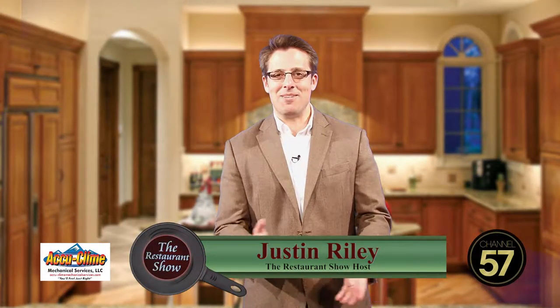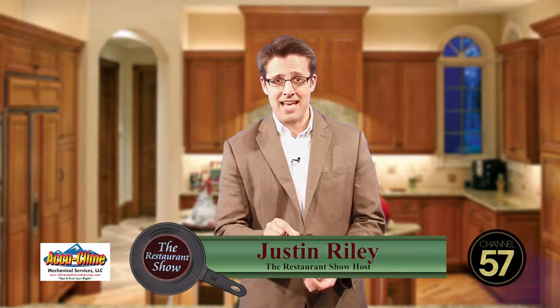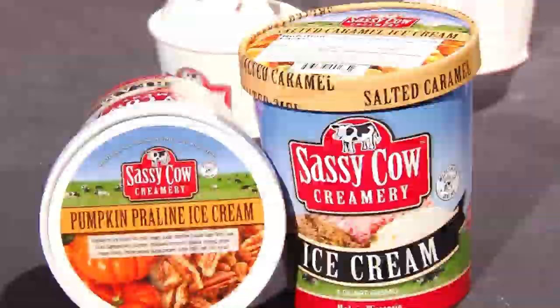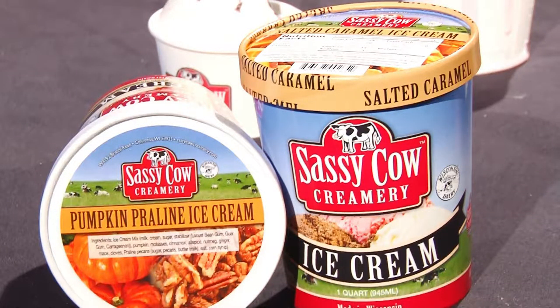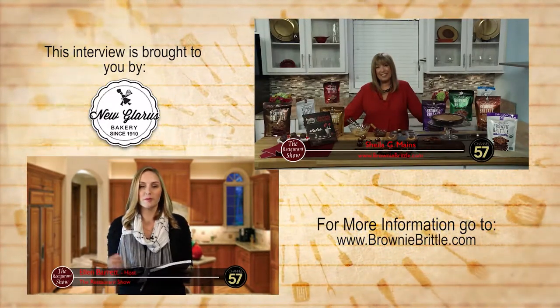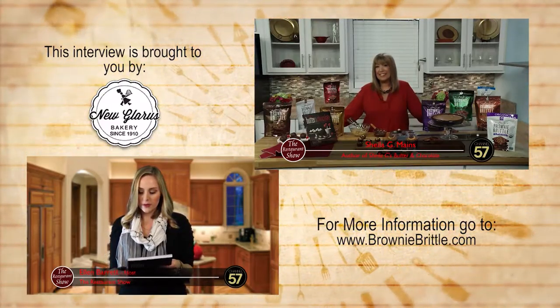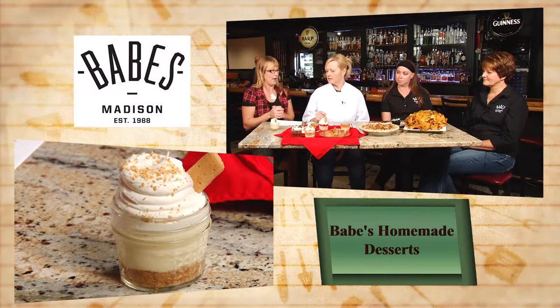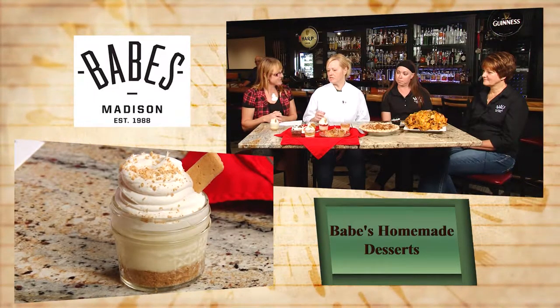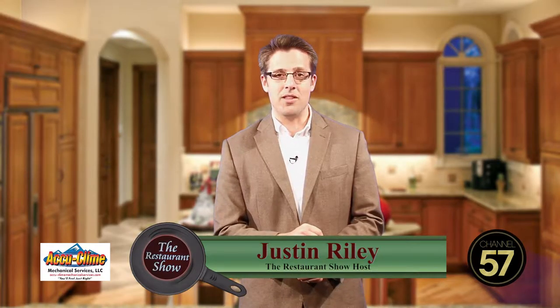Hi, welcome to The Restaurant Show. I'm Justin Riley and you're going to want to stick around for today's episode because at the end of the show we're going to be joined by Sassy Cow Creamery, and they're going to talk about some great seasonal flavors of ice cream that they have to offer. Ellen is going to learn about 101 creative sweets and treats ideas that you can use with brownie batter, and our friend Emily checks in with the folks over at Babe's Bar & Grill on the west side of Madison. It's all coming up right here on The Restaurant Show where you can skip the rest and enjoy the best.